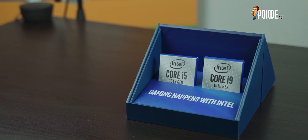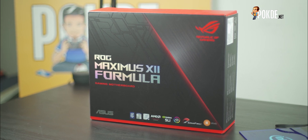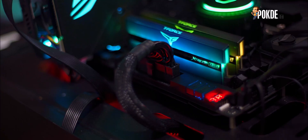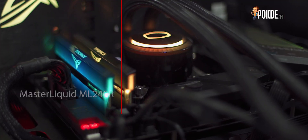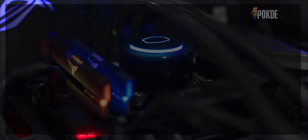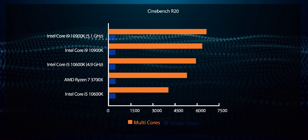Before we get down and dirty with the processors, we are testing these on the ASUS ROG Maximus 12 Formula motherboard — a really premium board, so we won't be held back by it. For memory, we are using Team Group T-Force Extreme ARGB DDR4-3600 CL14 RAM. To tame the temperatures, we have the Cooler Master ML240R all-in-one liquid cooler, and we use the ROG Strix GeForce RTX 2070 Super for our gaming benchmarks. Now, let's move on to the scores.